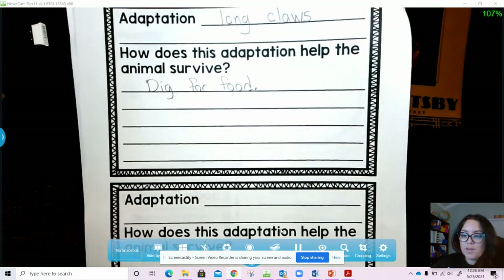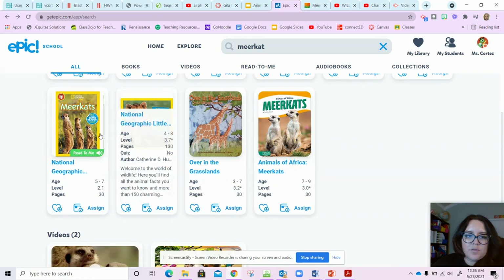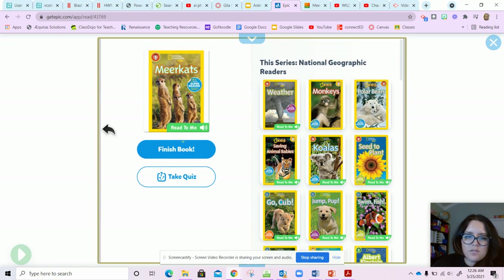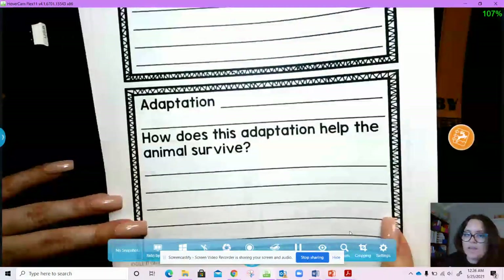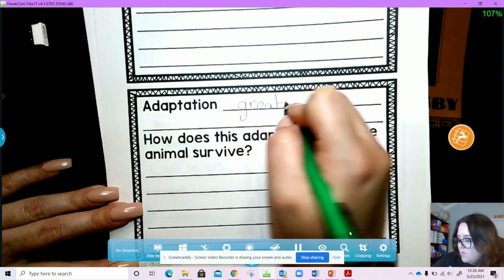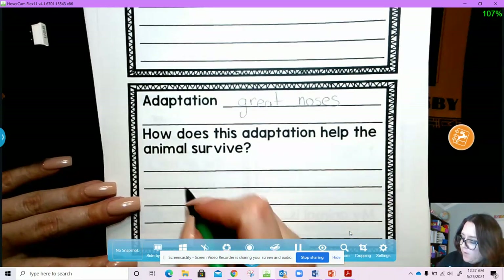Remember, if you're copying it down, pause the video. Now, we saw something in the fun facts: meerkats have great noses — they can smell food that's under the sand. So that is something else that helps them survive. They have great noses; this helps them find food.